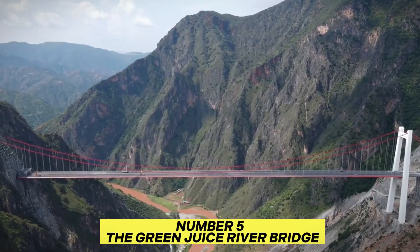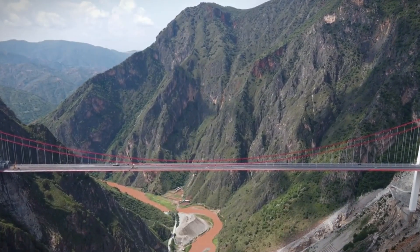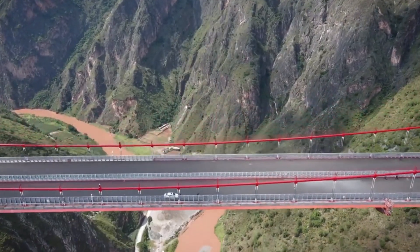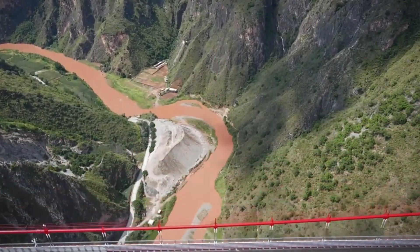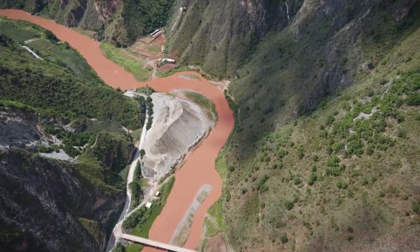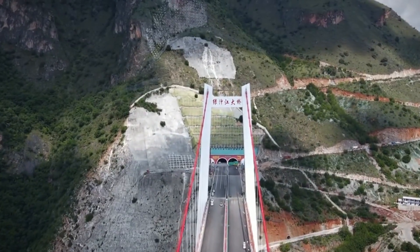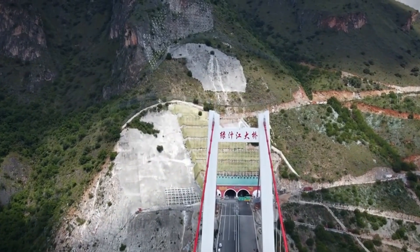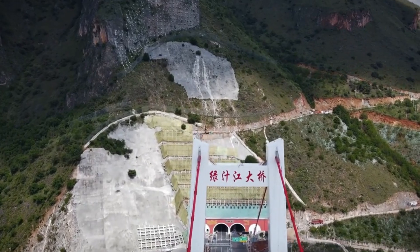Number 5: The Green Juice River Bridge. Stretching 798 meters across a river valley, the Green Juice River Bridge isn't just about length — it's a marvel of engineering innovation. Completed in a swift three years, this bridge stands out for its single-tower suspension design, a world-first in its category. Unlike traditional suspension bridges with multiple towers, it is supported by a massive single tower on one side, creating a visually striking and efficient structure.